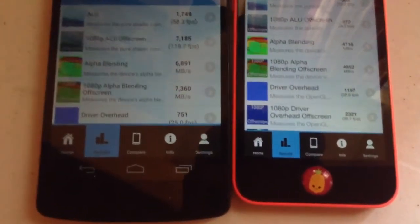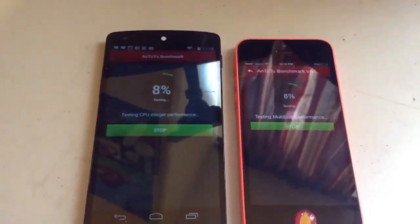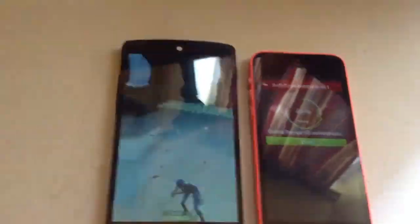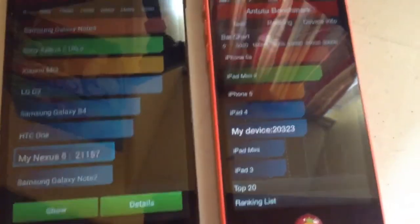6004. Now let's get to Antutu Bench. Ready, set, go. We've got a score of 21,157 to 20,323 — so really, nothing bad. Faster than an iPad Mini, not faster than an iPad 4. And on the Nexus — not faster than an HTC One, but faster than a Galaxy Note 2.